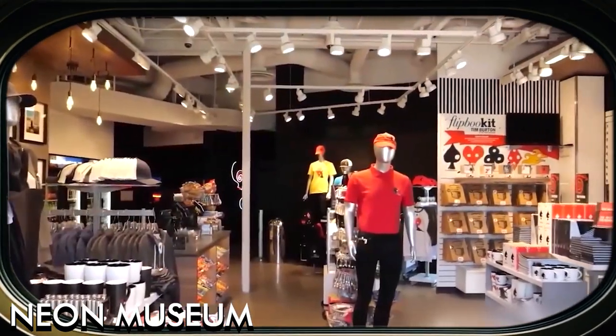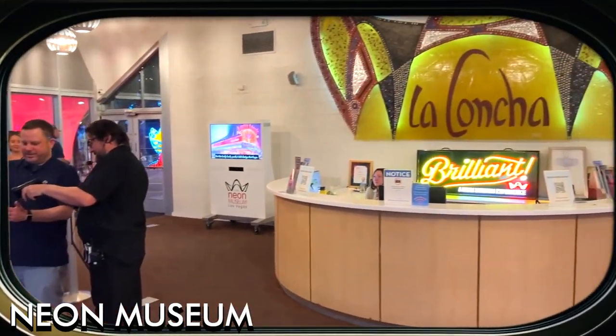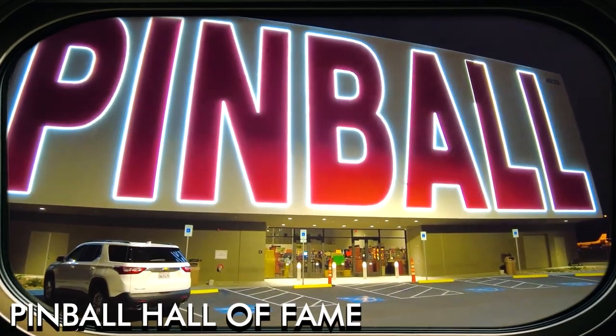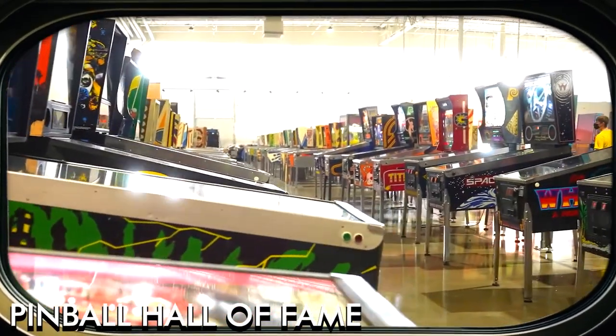The museum also features a visitor center housed in the historic La Concha Motel lobby. The Pinball Hall of Fame is a nostalgic attraction featuring over 200 pinball machines.